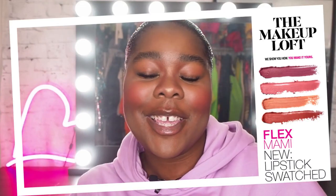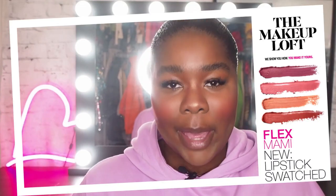Hello sweet angels, it's me Flex. Welcome back to the Maybelline Makeup Loft and today I'm back with a video — as you can tell by the title, we're swatching lipsticks. Today I'll be trying the Color Sensational Made for All lipstick.